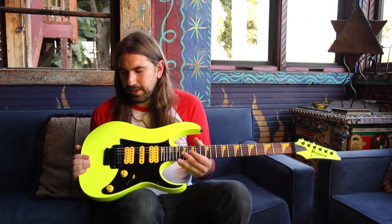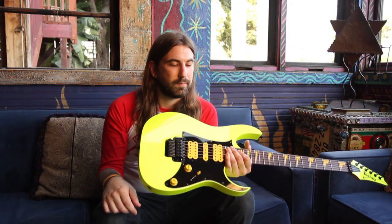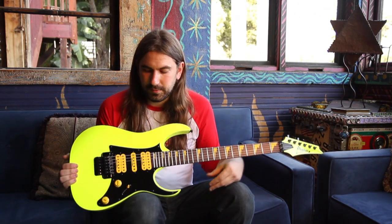Got the classic RG body with a hum-single-hum configuration. You can play anything from metal to even country tones out of this thing. That's actually one of the great things about these guitars — you can get a lot of sounds out of them.